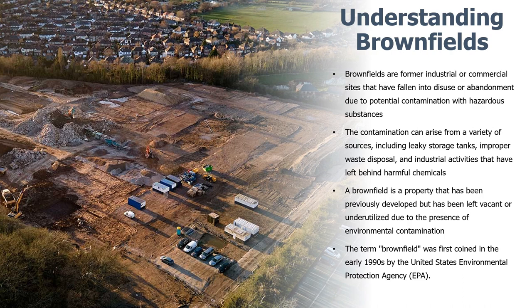Brownfields are former industrial or commercial sites that have fallen into disuse or abandonment due to potential contamination with hazardous substances. These areas pose risks to both human health and the environment. The contamination can arise from a variety of sources including leaky storage tanks, improper waste disposal, and industrial activities that have left behind harmful chemicals, resulting in pollution of soil, water, and even air. These sites are scattered throughout urban landscapes, leaving behind visual blight and unused potential.